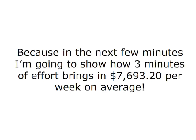Stay right where you are. Don't click. Don't leave this page. Because in the next few minutes, I'm going to show how 3 minutes of effort brings in $7,693.20 per week on average.